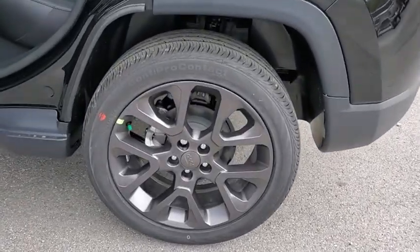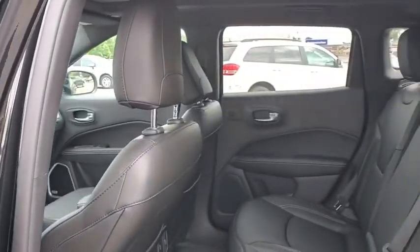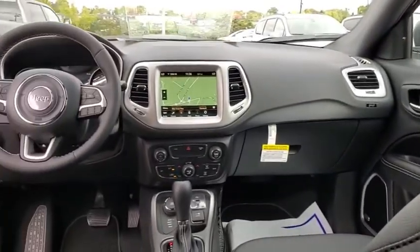Here are some of this vehicle's great options: traction control, navigation system, dual airbags, power steering, four-wheel disc brakes, center armrest, fog lights, power windows, electronic stability control, trip computer, rear window defroster, compass.